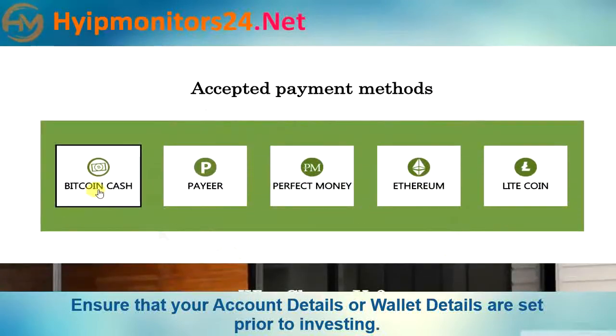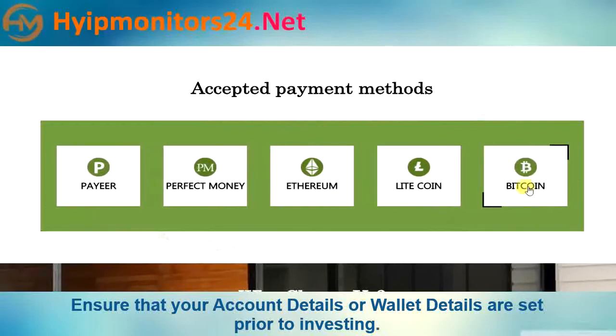They accept Bitcoin Cash, Payeer, Perfect Money, Ethereum, Litecoin, and Bitcoin as payment methods.